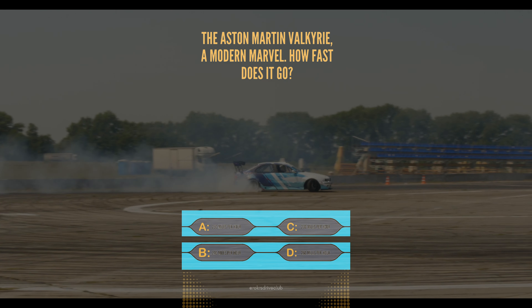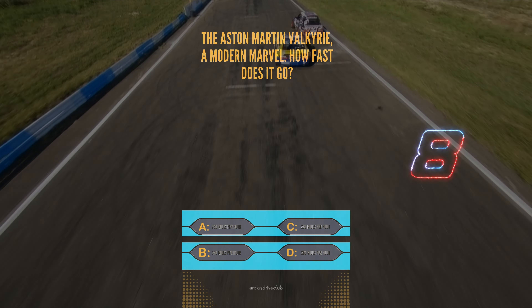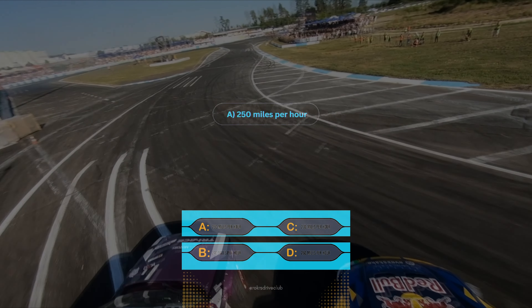Question 7. The Aston Martin Valkyrie, a modern marvel. How fast does it go? A, 250 mph, B, 240 mph, C, 230 mph, or D, 260 mph. The Valkyrie hits A, 250 mph.